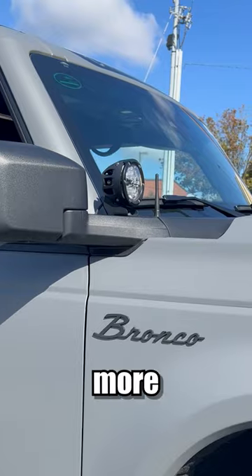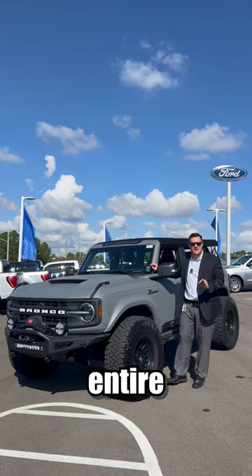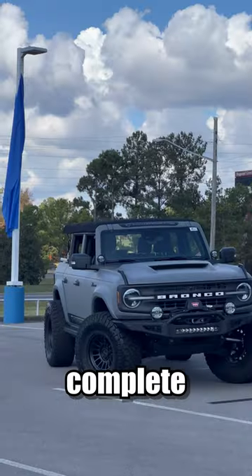On the A-pillar of this Bronco, we have even more Rigid pod lights — these are LEDs as well. But my favorite feature of this entire Bronco is going to be the matte Nardo gray wrap with a complete color change.